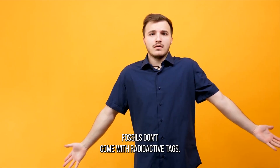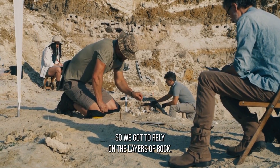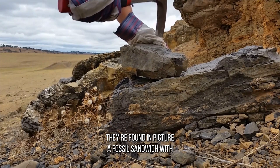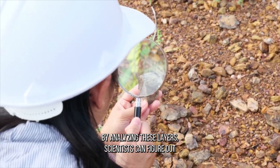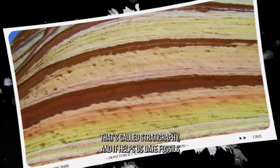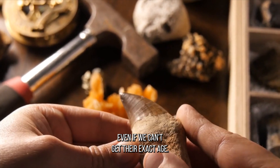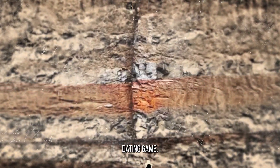Here's the catch, though: fossils don't come with radioactive tags, so we gotta rely on the layers of rock they're found in. Picture a fossil sandwich with the oldest stuff at the bottom and the newest on top. By analyzing these layers, scientists can figure out if a fossil is older or younger than its neighbors. That's called stratigraphy, and it helps us date fossils even if we can't get their exact age. Biostratigraphy is the fancy term for this fossil dating game.